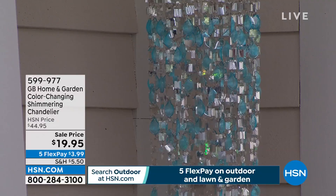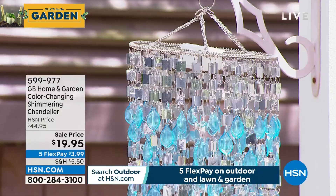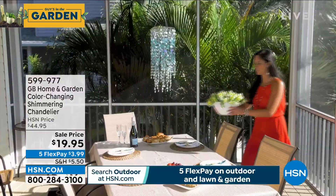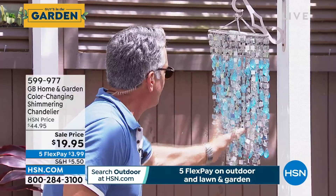One of our most successful outdoor decor items is our home and garden color-changing shimmering chandelier. We offer this every day for $44.95, but look at the price today — absolutely beautiful. It's got an LED light inside that color changes at night with a built-in timer: goes on for four hours then shuts off for 20 hours. Hundreds and hundreds of little crystal shells and little mirrors, completely assembled when you buy it.